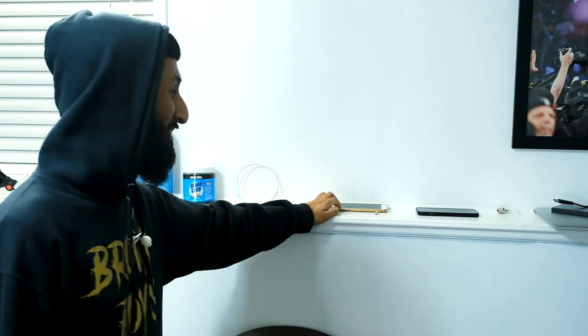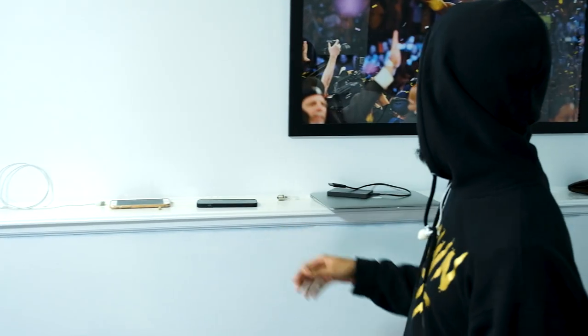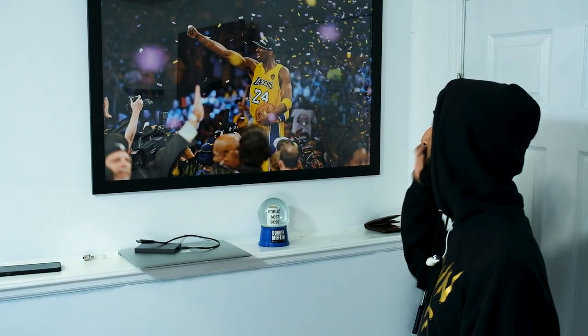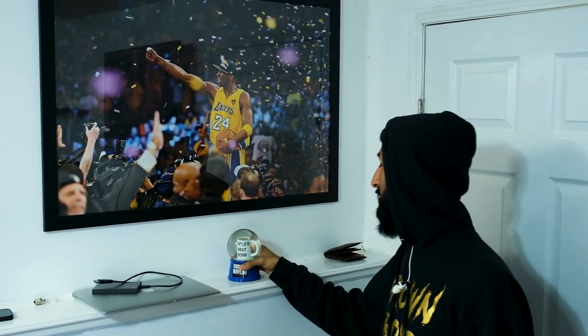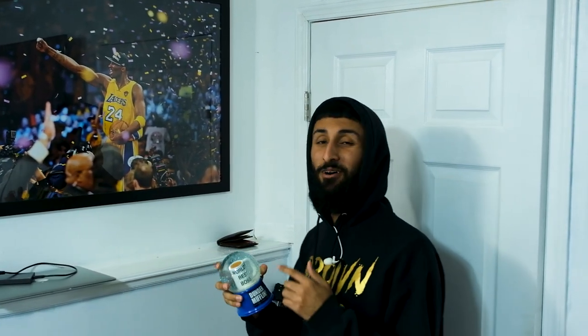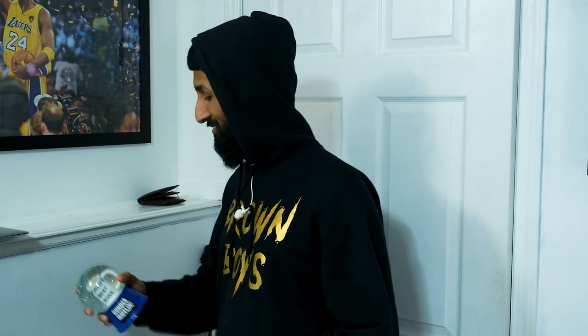Over here I got a few things — my barber phone, my laptop, my hard drive, and the GOAT right here — rest in peace Kobe, I think this is after he won his fifth championship, 24, RIP. And then I got this Dunder Mifflin snow globe from The Office — if you know, you know. My bro actually bought this for me because he knows I love The Office. Super sick, just fun.